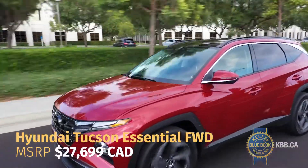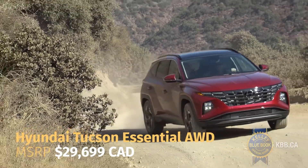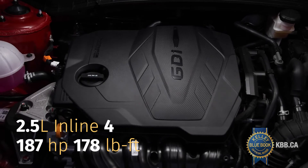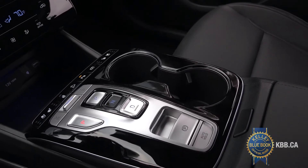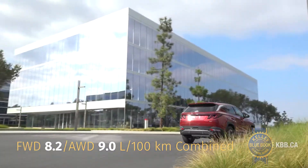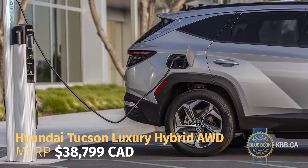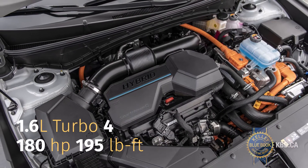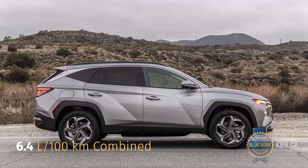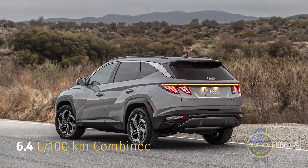Starting around $28,000 for front-wheel drive trims and $2,000 more for all-wheel drive, gas-powered Tucsons get a 2.5-litre four-cylinder engine mated to an 8-speed automatic gearbox that feels relaxed and at home in the Hyundai. For the first time, the Tucson also gets a gasoline-electric hybrid powertrain, combining a turbocharged 1.6-litre four-cylinder gas engine and a battery with a 6-speed automatic transmission and all-wheel drive. The hybrid Tucson produces decent power and excellent fuel economy.